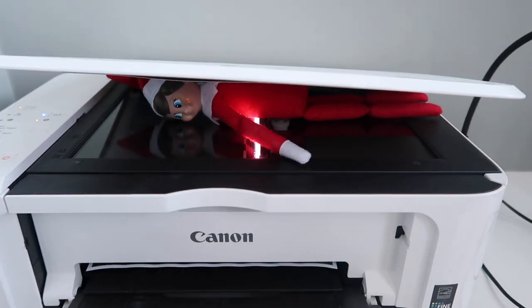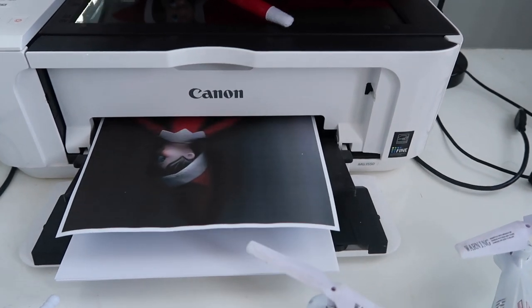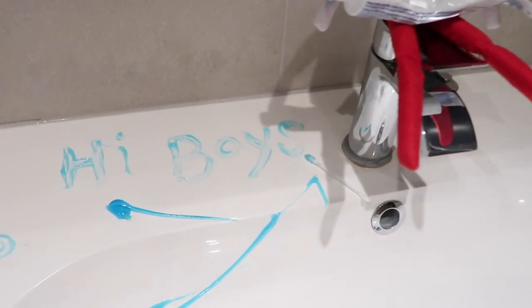My kids think this is the funniest one because they don't understand how they didn't hear the photocopier going at nighttime, and they think he's a really cheeky Elf.